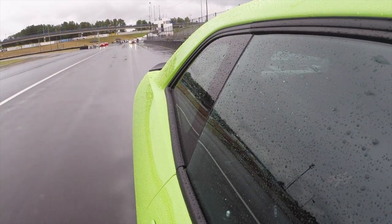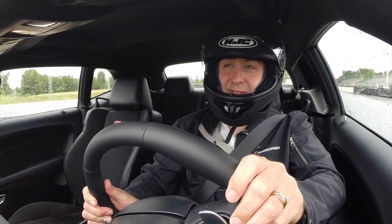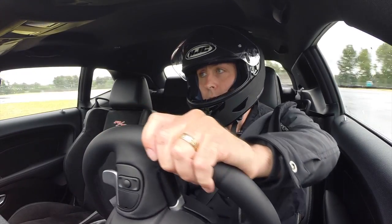In the wet, 485 horses can be a handful. It's so sketchy out here! But thanks to predictable handling and smooth power delivery, we did manage to have some fun in the process.